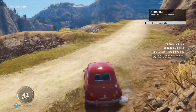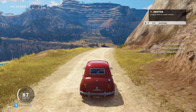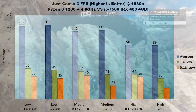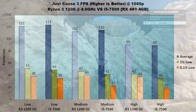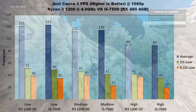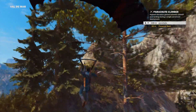Next, we'll look at Just Cause 3. The results are a little confusing — some benchmarks indicate it's GPU-bound, others show a distinct CPU difference. On low settings, results are almost identical: around 122 FPS average, 50 FPS 1% lows, and 0.1% lows in the mid-30s, with a slight edge to the Ryzen 3 1200. On medium, average FPS is still almost identical at 112 vs 115 FPS, but the Ryzen 3 leads by 6 FPS in 1% lows and 17 FPS in 0.1%. On high, average FPS is right around 90 for both, but the 1200 again leads in lows — about 7 FPS in 1% lows and 19 FPS in 0.1% lows.